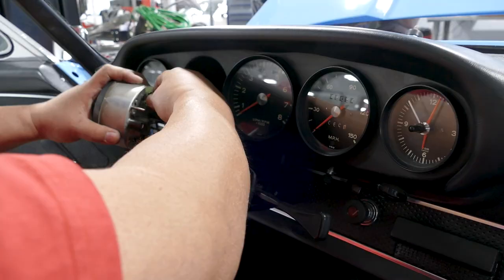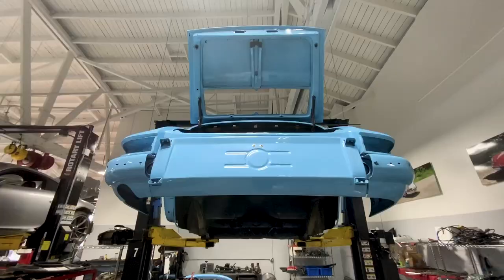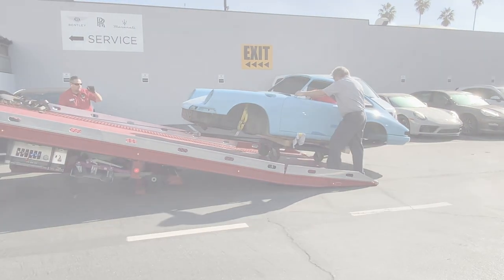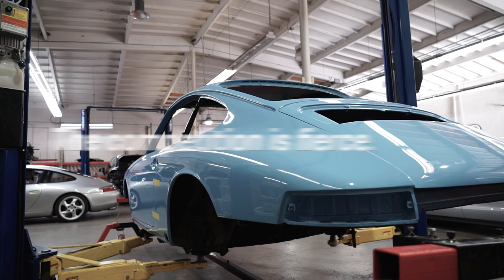Over the coming weeks, you'll be able to watch us going nuts and bolts, returning this 1968 Porsche 911 L back to its original factory specifications. With over 50 Porsche dealers participating, the competition is fierce.